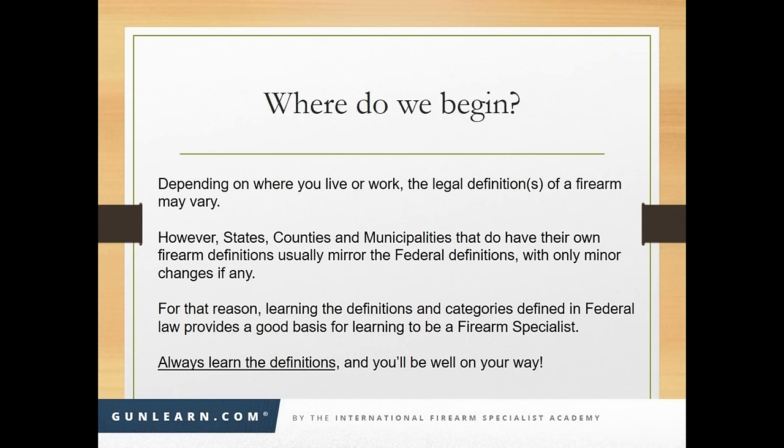Depending on where you work or live, the legal definitions of firearms can vary from state to state. But we're all part of the United States. If we learn federal law, almost every state, when they write their own state's definition of a firearm or a rifle or a pistol, they basically take federal law and modify it by a few words. So if we learn what the federal definitions are, then no matter where you are, you'll understand where your state's definition came from.